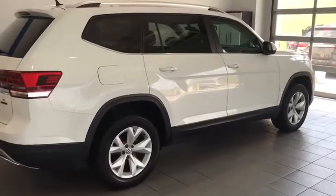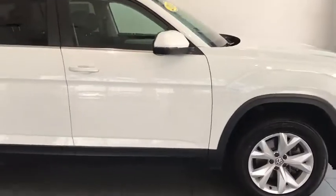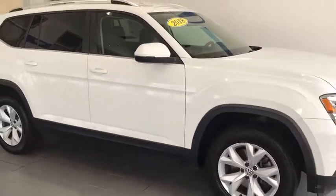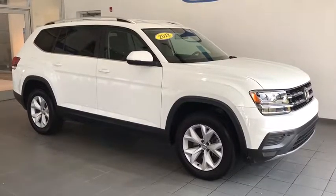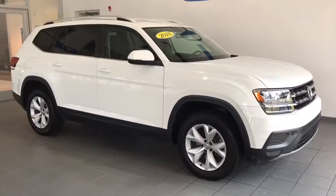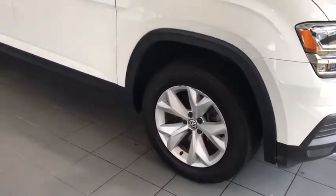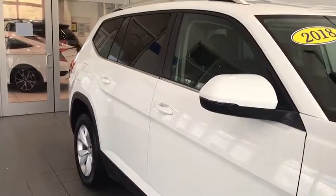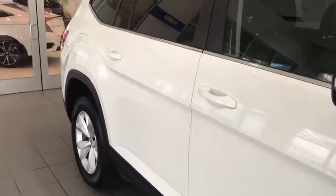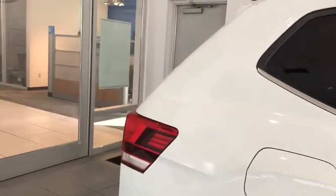Hey folks, Tim Orlando here with another great fresh tray. Today I have a 2018 Volkswagen Atlas S — S like Sam. It's got a 3.6 liter V6, it's all wheel drive, third row SUV, it's got some of the coolest LED headlights I've ever seen, roof rails, backup camera, a ton of unique storage options, and it's got Volkswagen German engineering.